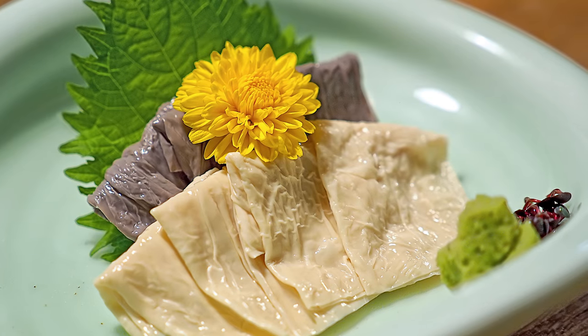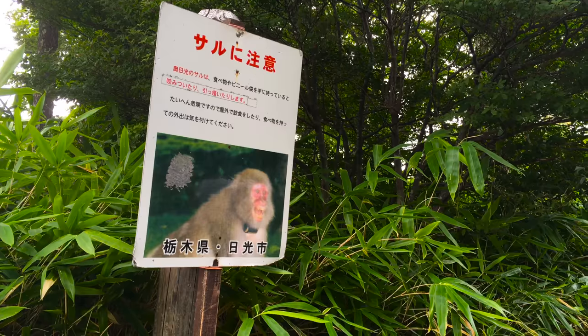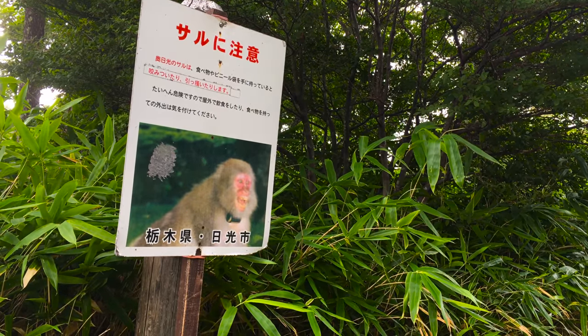There are signs warning people to beware of monkeys and to avoid feeding them. They tend to stay higher in the mountains during summer and come down further as the weather drops.